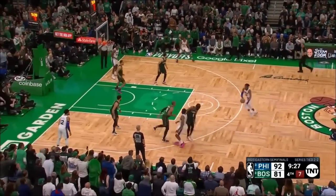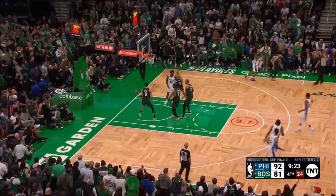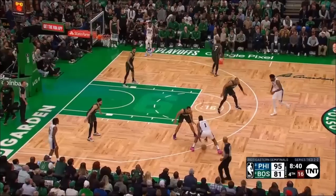The crowd in full throat. Harden, House, Maxey, Temple — come on! Oh, what a big play by Brogdon.